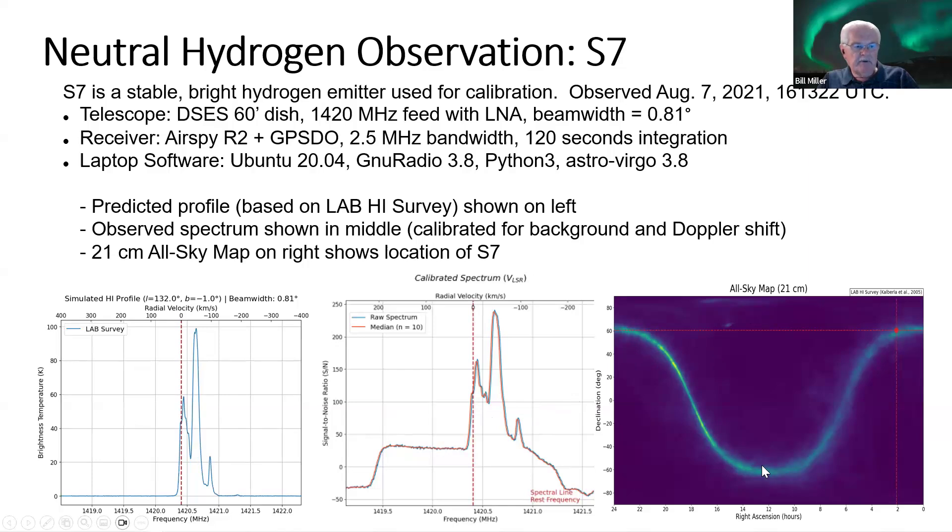This is an all-sky map looking at the 21-centimeter hydrogen line, with the Milky Way galaxy coming across.